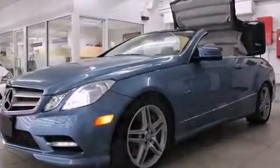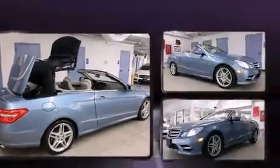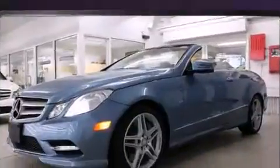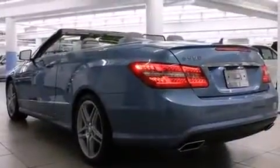Mercedes-Benz ensures the safety and security of its passengers with equipment such as brake assist, a panic alarm, and four-wheel disc brakes with ABS. For added security, Dynamic Stability Control supplements the drivetrain.